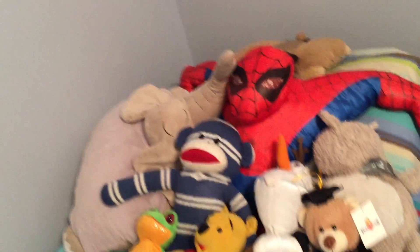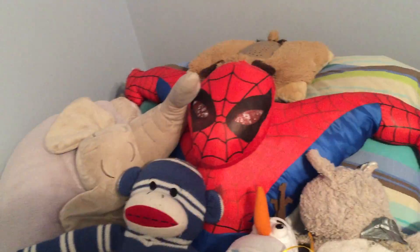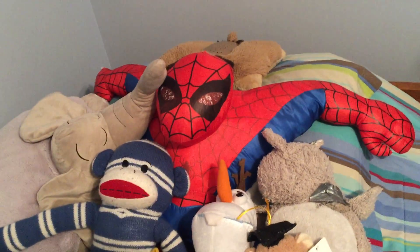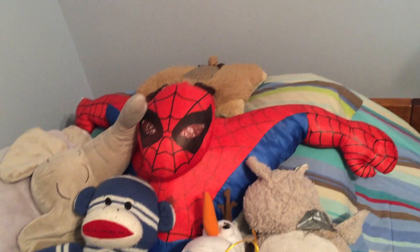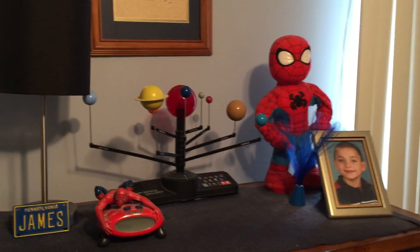These are some of Jamesy's childhood pals that he slept with, including the original Spider-Man from the 1966 cartoon series replica. These are different things. We're going to keep some of these artifacts in his room, but most of the Spider-Man things we're going to donate to charity. We're going to keep a few of them.